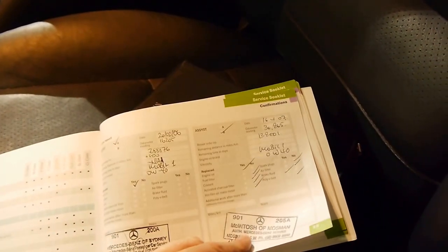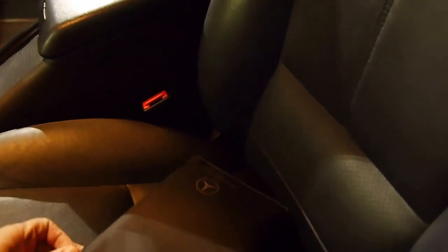We will have a quick look at this logbook because I think it's worth seeing. The car has two remote keys to it and the remote works. You've got McIntosh and Mossman right through, and also the very first service at Mercedes-Benz of Sydney. Mercedes only appear in the book if it's doing a full service.